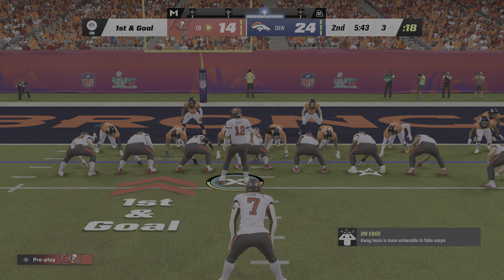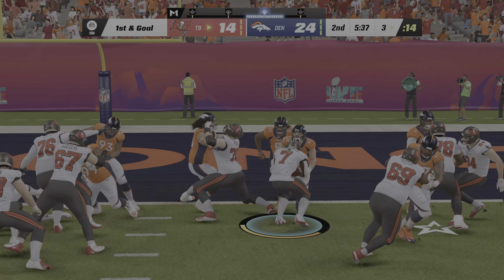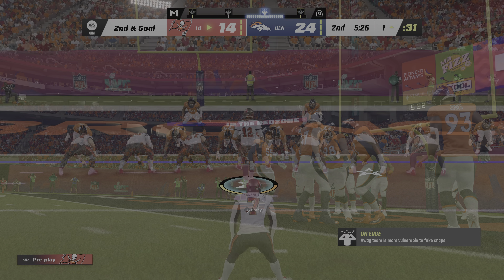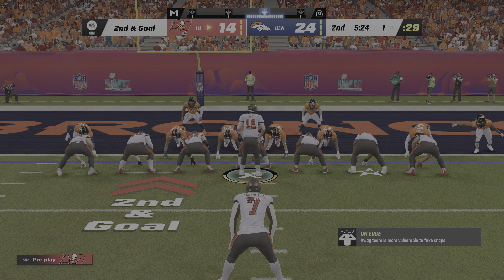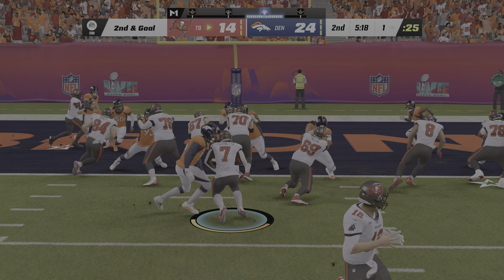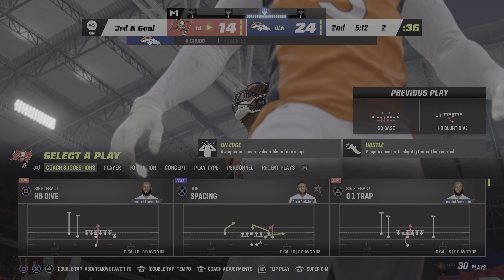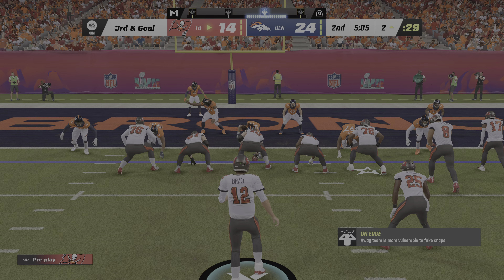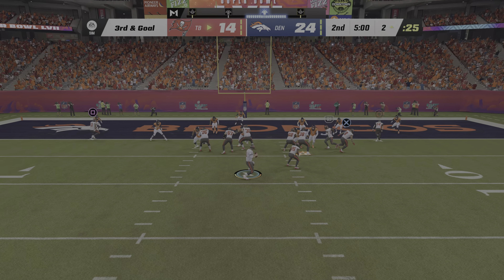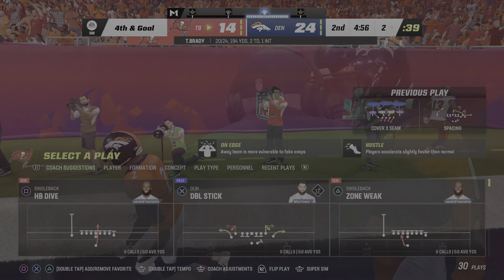First and goal, and they've got to be thinking a chance to get right back into this football game. Fournette will get down close to the goal line but not in, as he'll be marked out at the one. Second and goal from the one — Fournette again, but he will not get to the goal line. In fact, he won't get to the line of scrimmage as they push him back to the two. Third and goal — a big play in this Super Bowl. From the gun, it's Brady. They'll roll him out right, looking in zone, but it's incomplete.